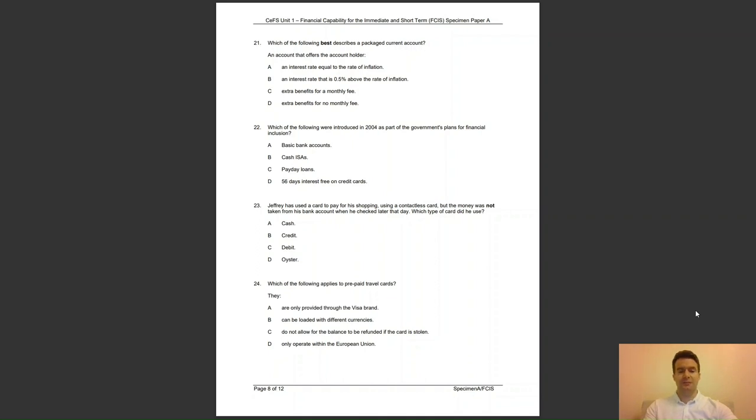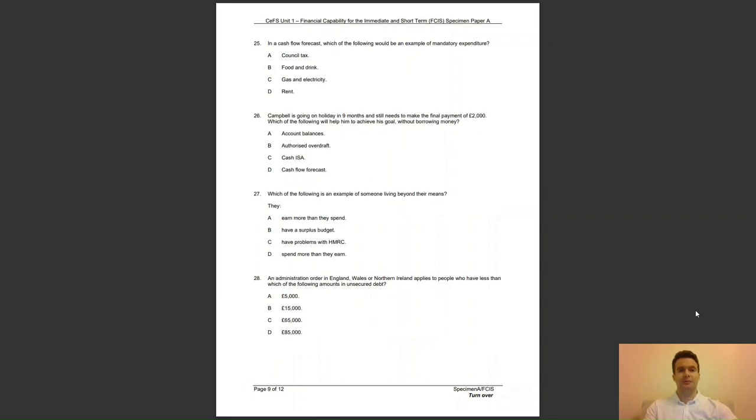Question 25: in a cash flow forecast, which of the following would be an example of mandatory expenditure? Is it A, council tax; B, food and drink; C, gas and electricity; or D, rent? The answer to question 25 is A — council tax has to be paid, or there are consequences for the individual.